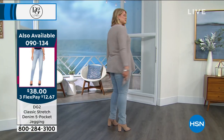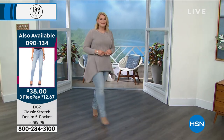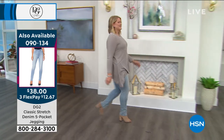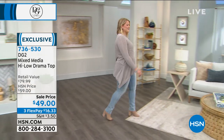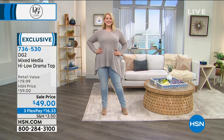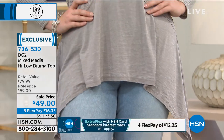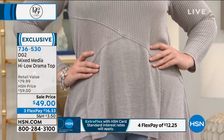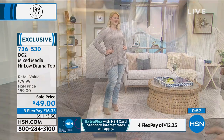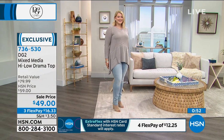Item number 090134 for the five pocket jegging Amanda has on. Only $12 to get home that jegging — a $38 jegging — and you put it with the drama top at only $16 to get home, so it's a great price to get the whole outfit for about 28 bucks. You can put the gray drama top with the chambray jegging, or do color blocking and put the gray with the gray jegging.